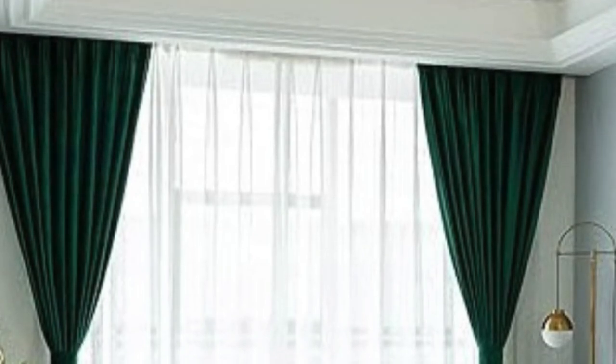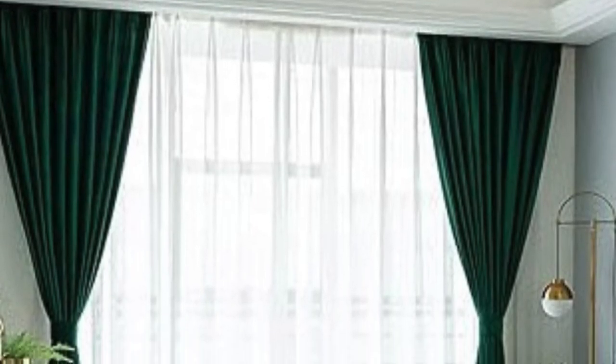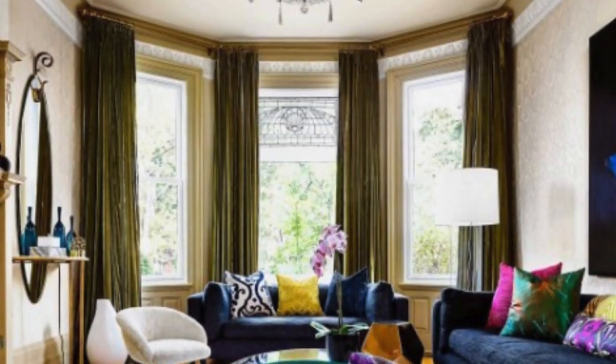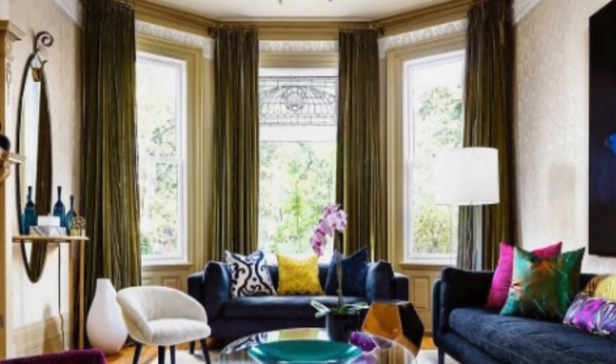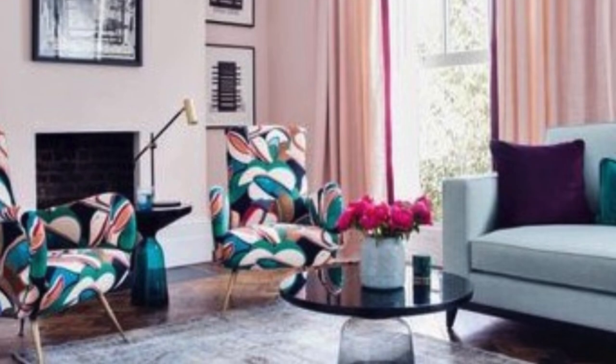Curtains and drapes are also instrumental in maintaining energy efficiency within a home. Properly chosen and installed window treatments can act as insulators, preventing heat loss during the colder months and reducing heat gain in the summer. This energy-efficient feature not only contributes to a more comfortable living environment, but also aids in reducing energy consumption and utility costs.